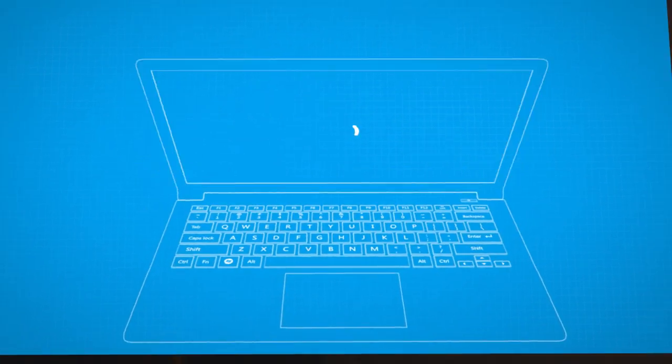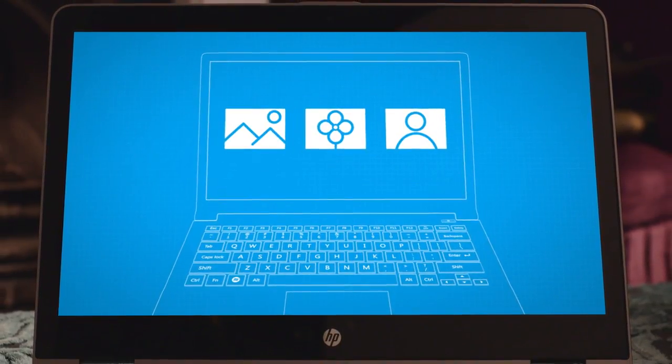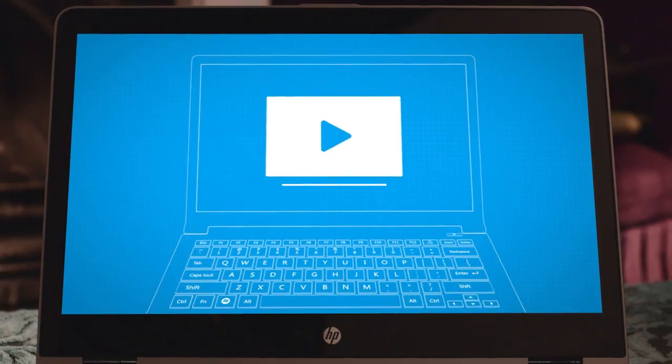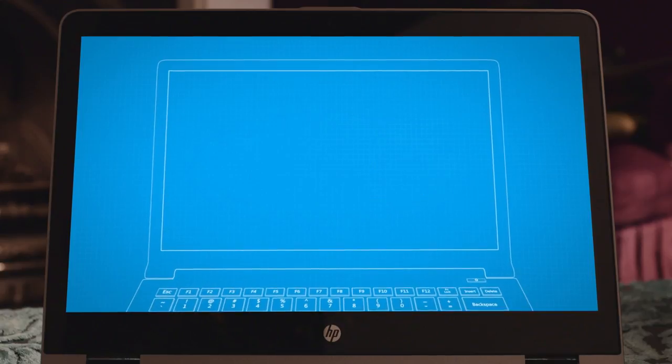The latest SSD hard drive technology means they turn on quickly, so you can organize your photos on the big screen, stream the latest episode of your favorite show, or get on the internet to book that holiday without having to wait around. In other words, these next generation laptops are designed to make your life easier and save you time.